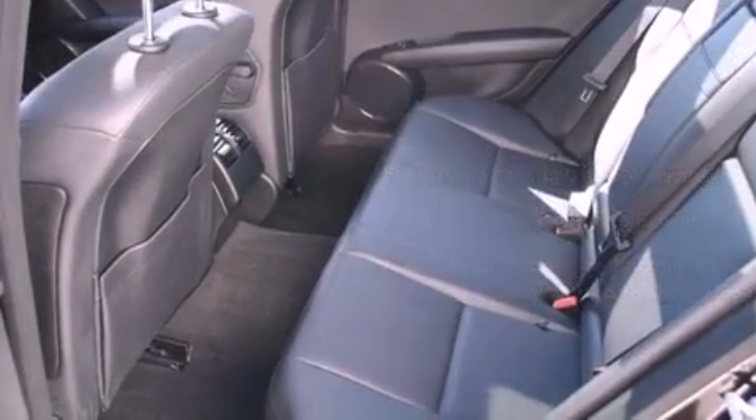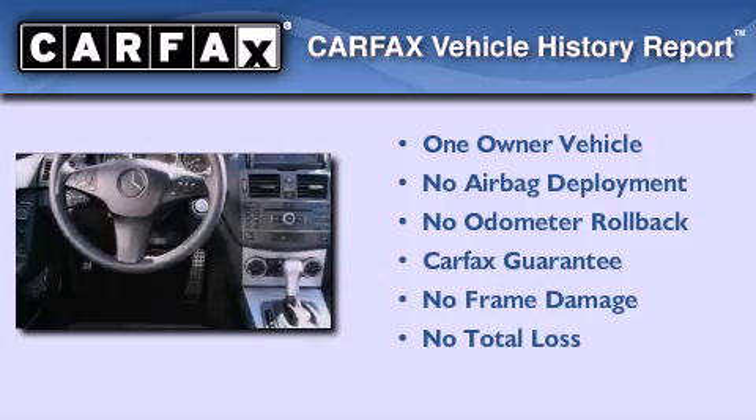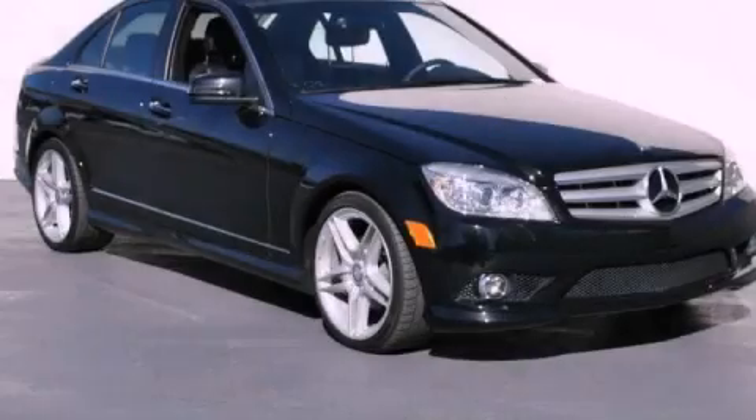Consider it with confidence. This Mercedes-Benz has had only one owner, and it qualifies for the Carfax Buy-Back Guarantee. Call or visit us right now and arrange your test drive today.